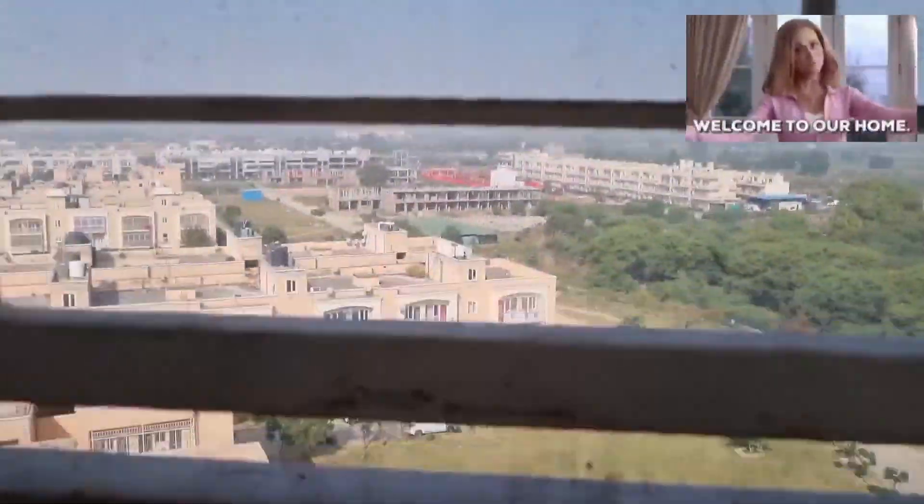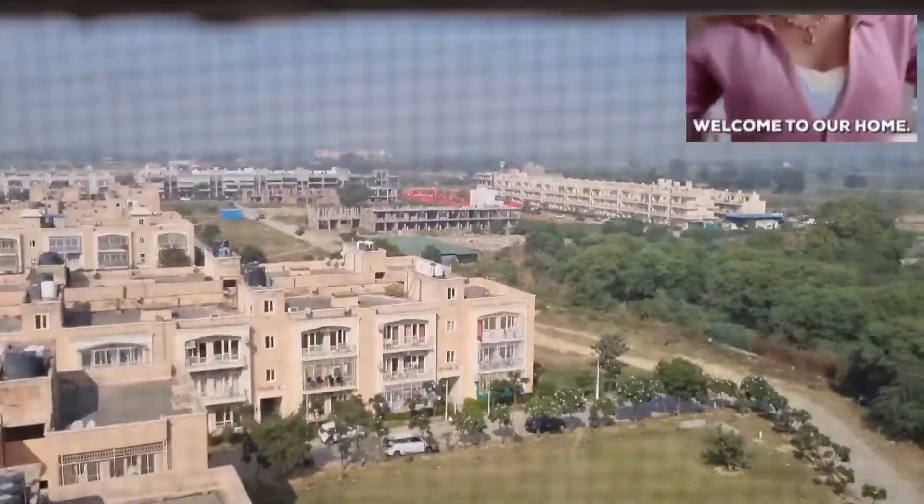The balcony also has a beautiful view, which is very beautiful.